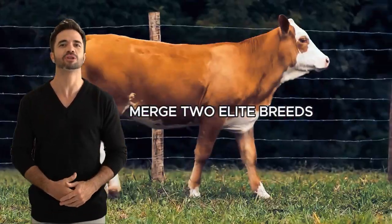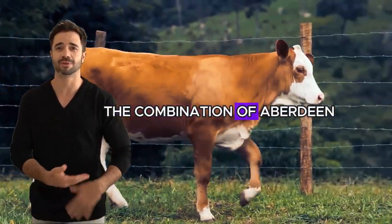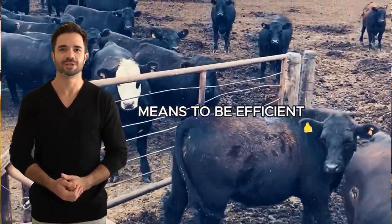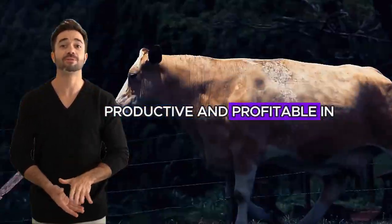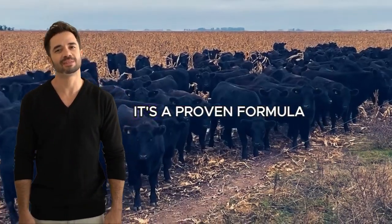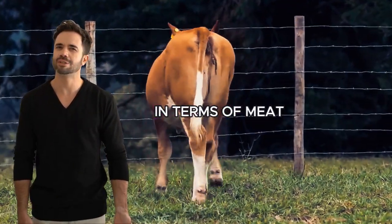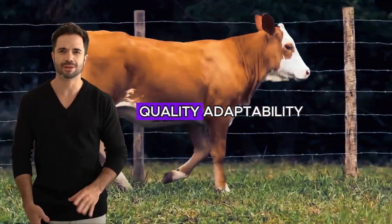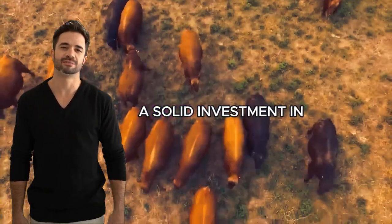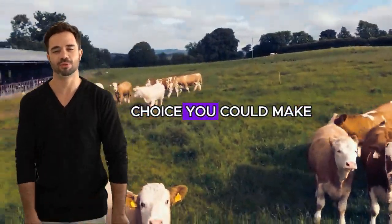Have you ever wondered what happens when you merge two elite breeds in the cattle industry? The combination of Aberdeen Angus with Simmental not only breaks molds, but redefines what it means to be efficient, productive, and profitable in livestock breeding. This cross is not just a passing trend — it's a proven formula for producing cattle that embodies the best of both breeds in terms of meat quality, adaptability, fertility, and growth. If you're looking for a solid investment in your cattle, the Aberdeen Angus with Simmental cross is the most strategic choice you could make.